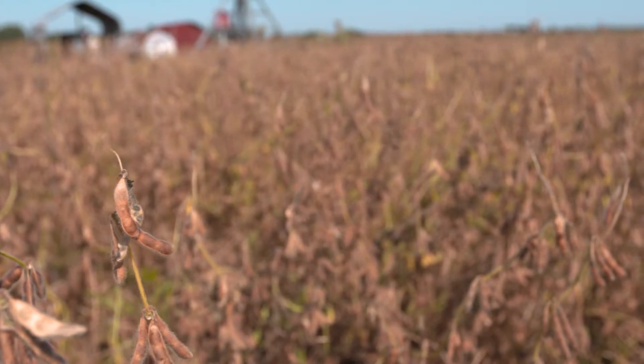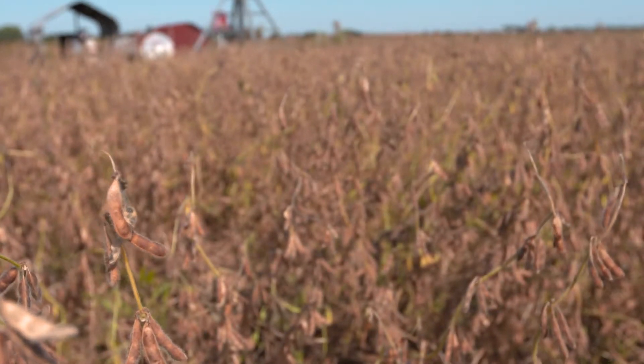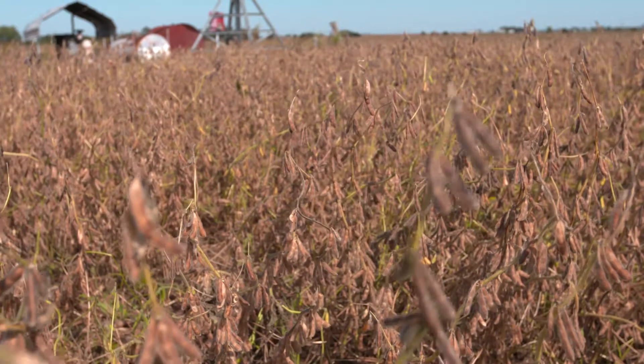Soybeans aren't nearly as interesting a topic as corn at even some of the best times of the year, but they're just as important as corn when it comes to our bottom line, so we need to pay more attention to them. As I stand out here in a soybean field right now, I challenge you to take a critical look across yours.